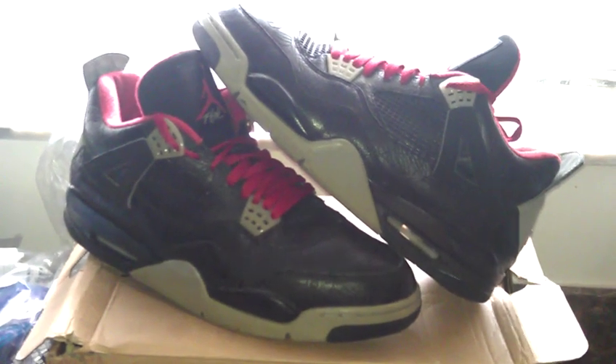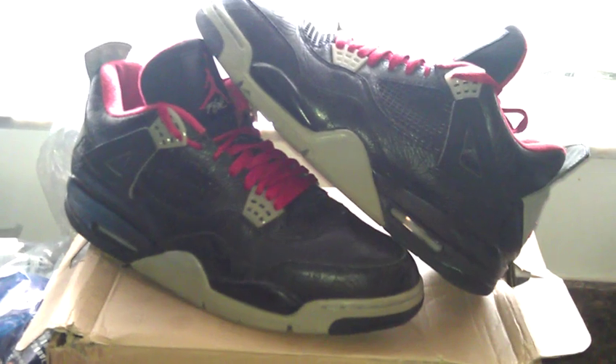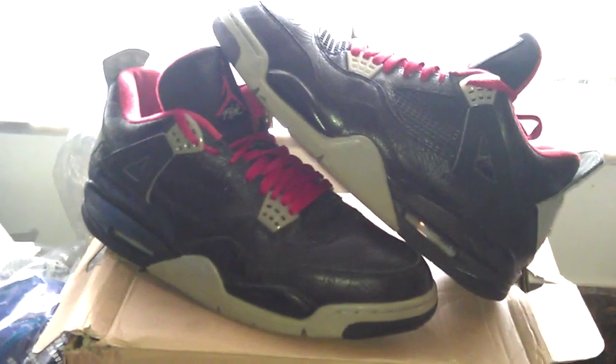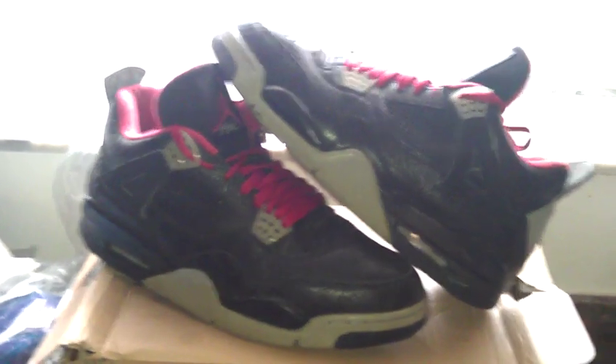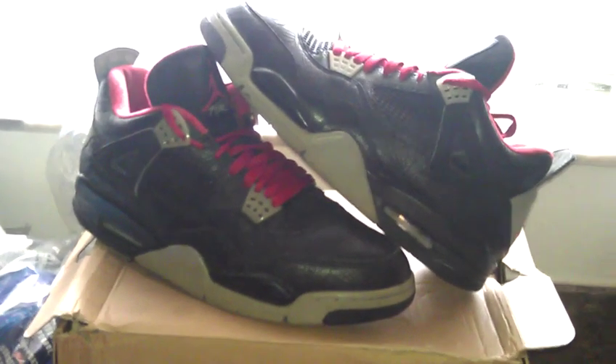What's up YouTube? It's your boy Fat Rock with another video. As you can see, I'm posting a lot of videos of some shoes that I'm selling. Here we have a pair of 2005 Jordan 4 Lasers.